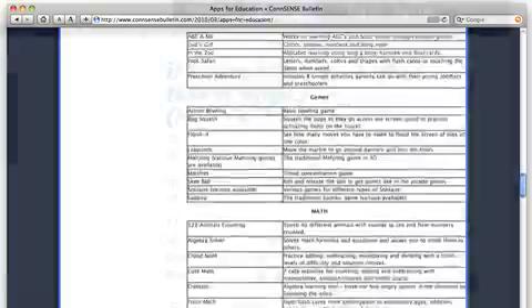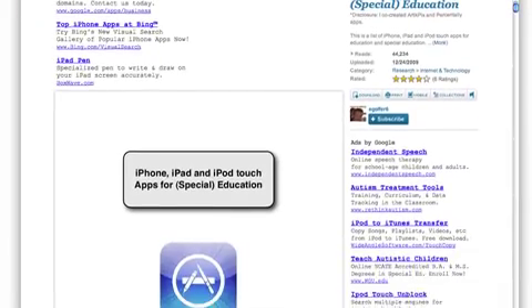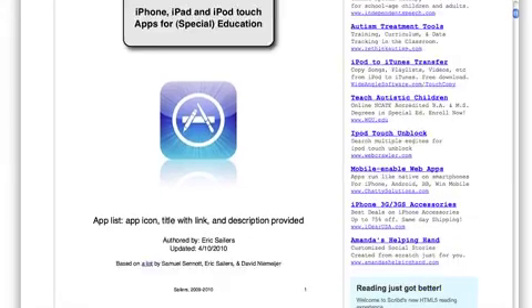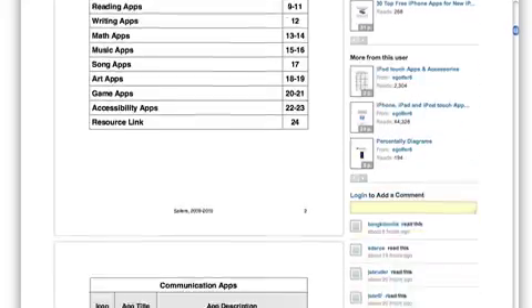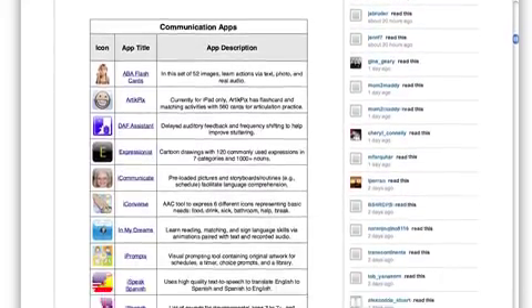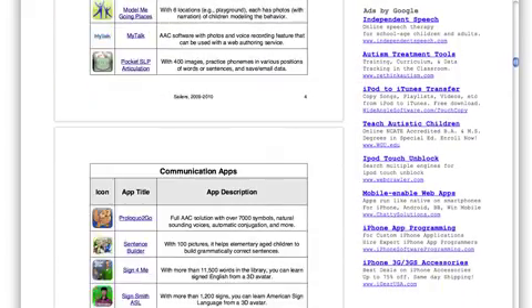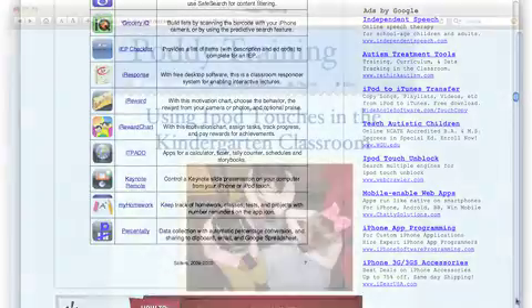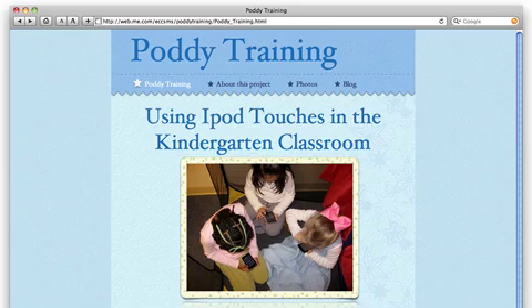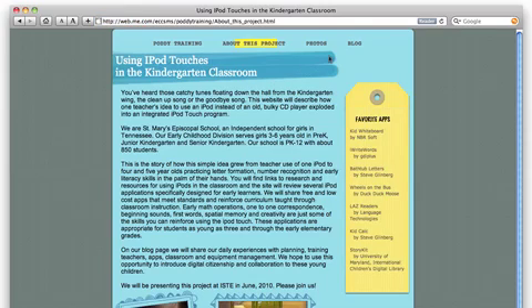There's a great 24-page document by Eric Saylors on Scribe.com full of apps for iPhone, iPad, and iPod Touch, with a focus on special education. The list is sorted by category. Kindergarten teachers at St. Mary's Episcopal School in Tennessee have a website for their potty training project. They list a few of their favorite apps, and their blog has some useful videos and advice.